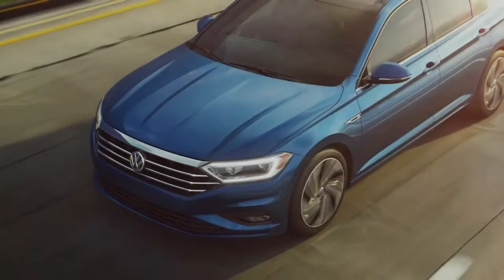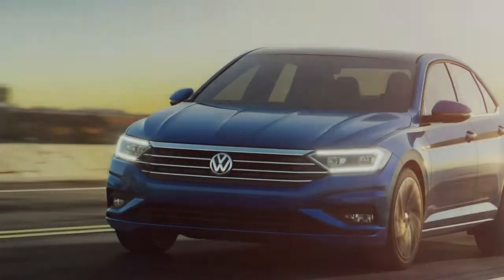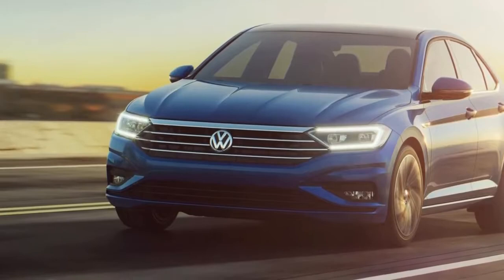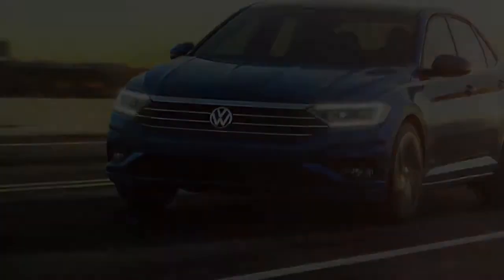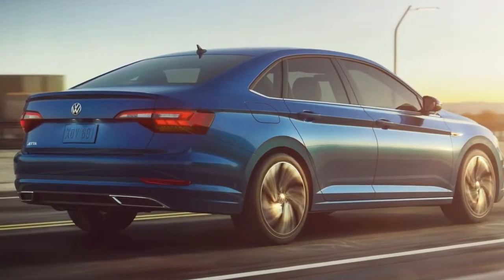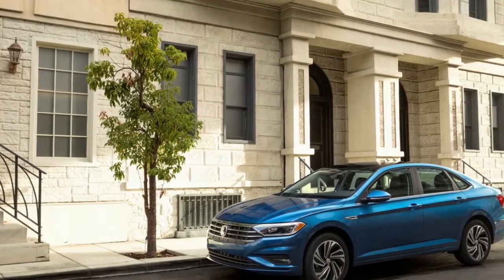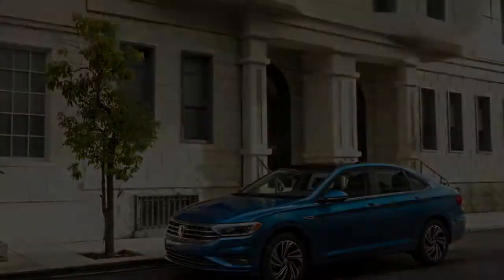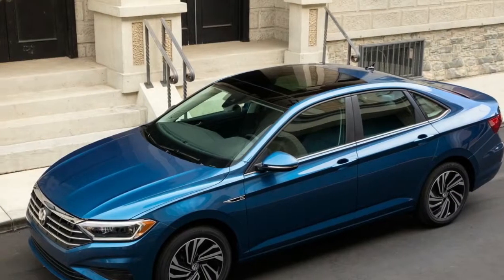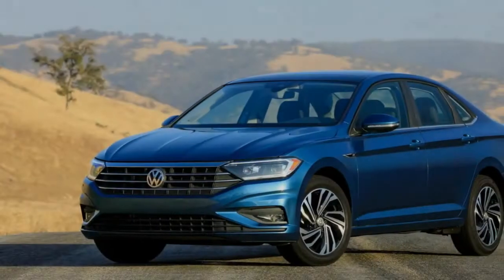The 2019 Jetta features a decidedly more butch nose, with hood creases seemingly cribbed from corporate cousin Audi's A5. The grille has been stretched top-to-bottom to meet up with the headlights, giving a kind of bull-nose look that we've not previously observed in a Jetta. It's not quite a mini Passat, but neither is it simply a Golf with a trunk. We can't yet discern whether we find the new nose attractive, but it's most definitely distinctive.